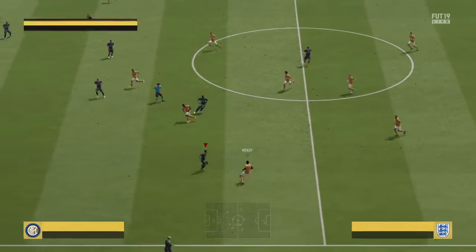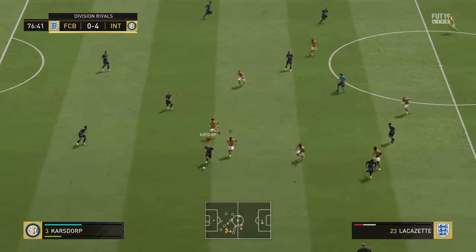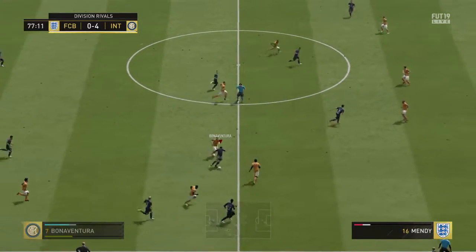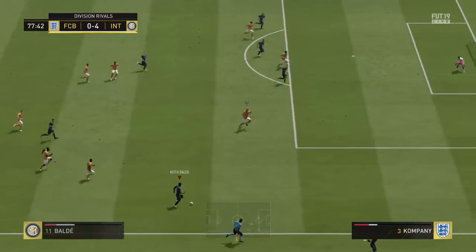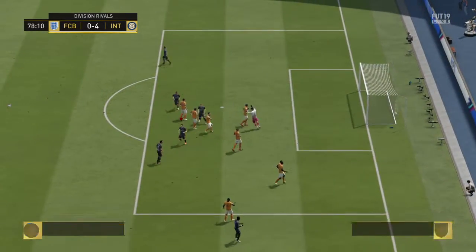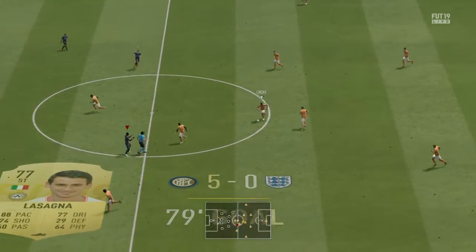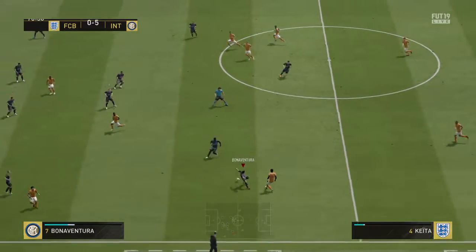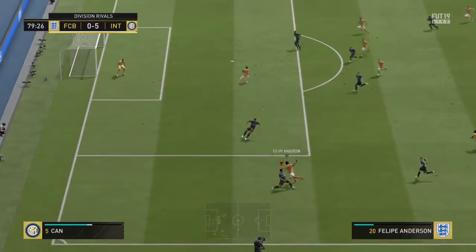One team really on their game today, the other very off colour. Bonaventura. Bit of space for him, now out on the wing. Maybe the cross. He's got his shot off now. That's a very good goal. Goal number three here. And it's a perfect day for the player. I don't think we expected this — such a one-sided affair. But look at the scoreline.